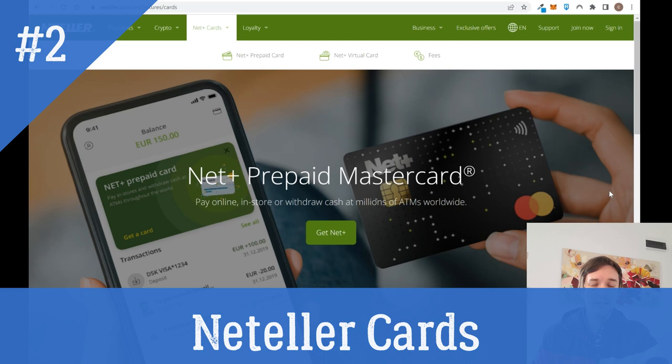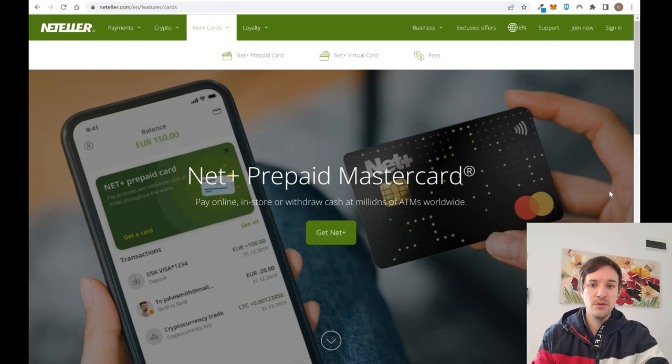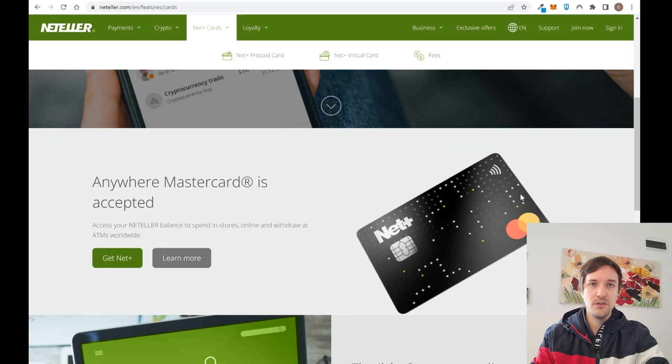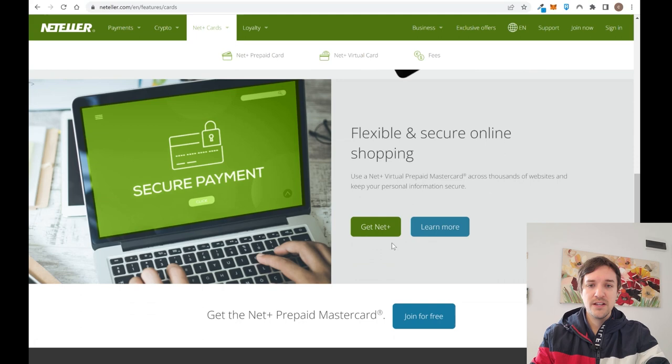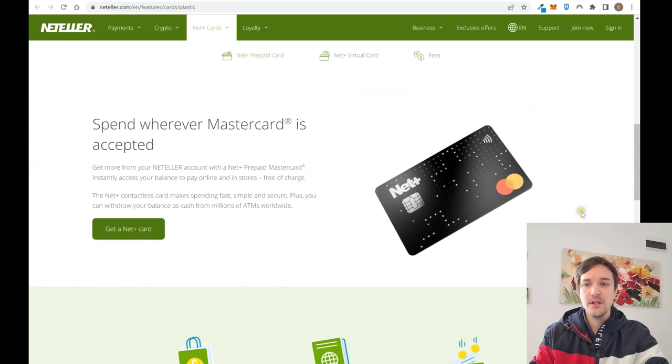Neteller offers different types of cards, including a physical prepaid card available if you live in the European Union. With it you can pay online, pay in stores, and withdraw cash from any ATM around the world, though there are a lot of fees involved. It's a contactless card with a chip. To use it, you must first have funds in your Neteller account.